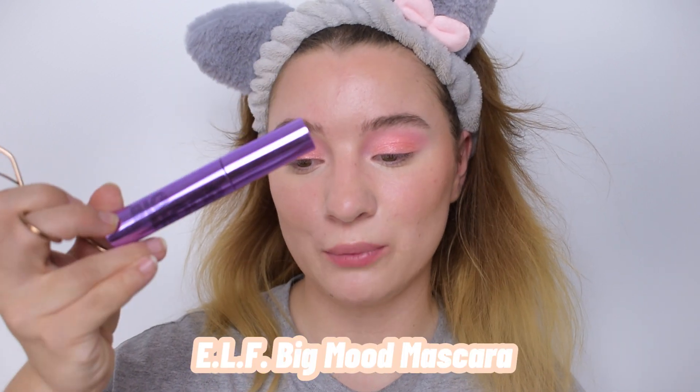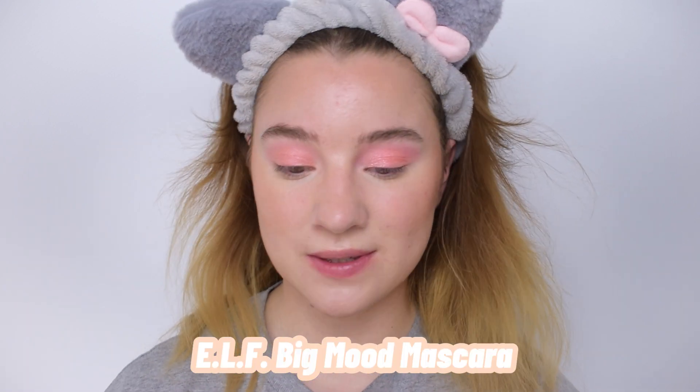Now I'm applying some Lash Roller lash curler to my lashes, and the mascara we're using today is the ELF Big Big Mood Mascara.